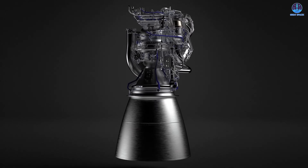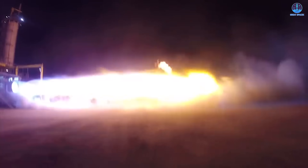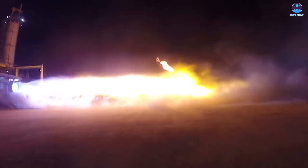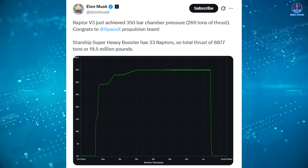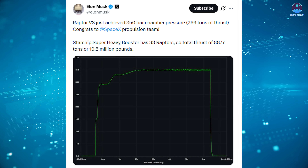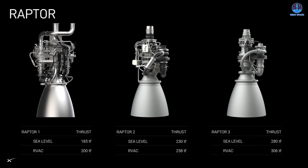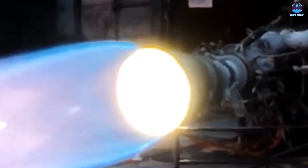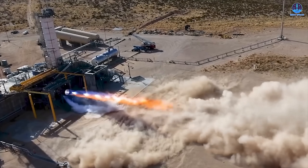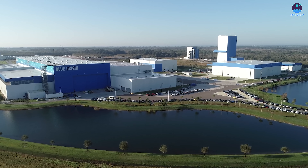When the BE-4 first appeared with its 250-ton thrust capability, it consistently surpassed early Raptor variants, including Raptor 1 at 189 tons and Raptor 2 at 230. However, everything shifted when SpaceX revealed the Raptor 3. In 2023, they reported the engine achieved 269 tons of thrust, surpassing the BE-4 for the first time. Then in 2024, they pushed the number even higher to 280, widening the gap and re-establishing SpaceX's lead. With those improvements, nearly every measurable category favored the Raptor family, leaving the BE-4 with fewer advantages. This is why Blue Origin is now determined to reclaim its footing and restore the BE-4's competitive position.